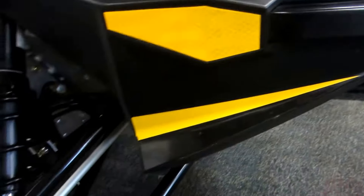This sled is in very good condition overall with minimal wear. There are minor cosmetic scuffs and scratches on the plastics and decals.